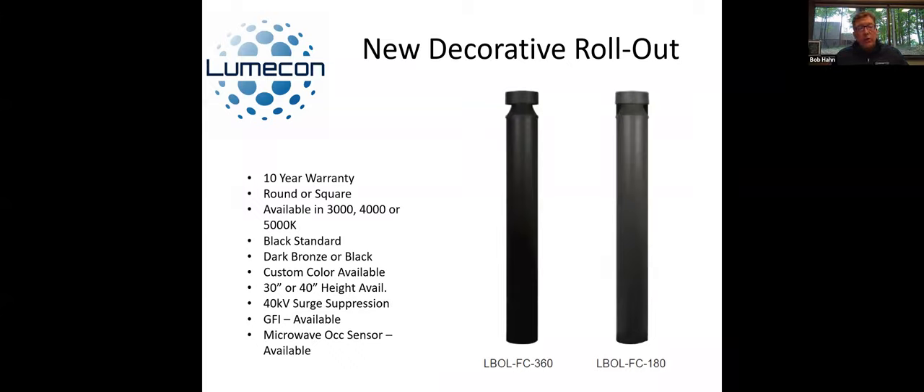Another one now available on our website is a full cutoff bollard, where you're not getting a ton of light dispersed around — it's usually just limited to around the bollard itself. It comes in round or square. The lumen output is closer to a 50-watt type. It's available in different heights: either 30 or 40 inch. GFI and microwave sensors are available, and also there is a glare shield available. So if you want to cut it from being 360 degrees, you can cut it down to 180 degrees to block the light from going one way — a nice attribute for light trespass.